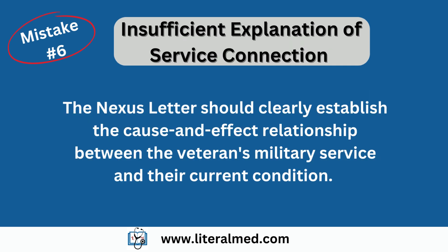Mistake number six: insufficient explanation of service connection. Another mistake is failing to adequately explain the service connection. The nexus letter should clearly establish the cause-and-effect relationship between the veteran's military service and their current condition. Describe how the specific incidents or exposures during their service directly contributed to the development or worsening of their condition. Providing a strong link between service and the current medical condition is crucial.